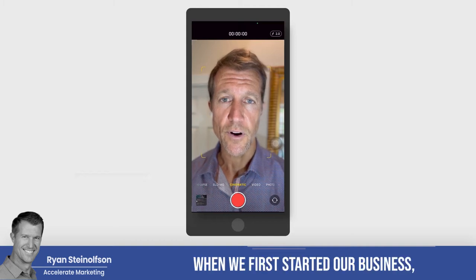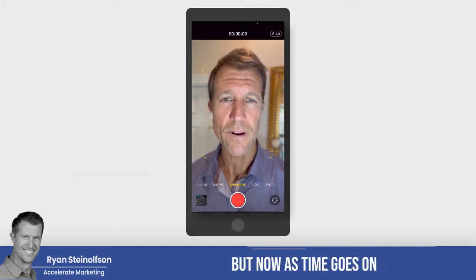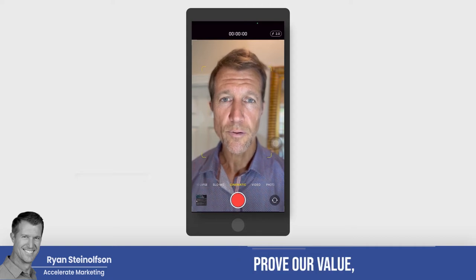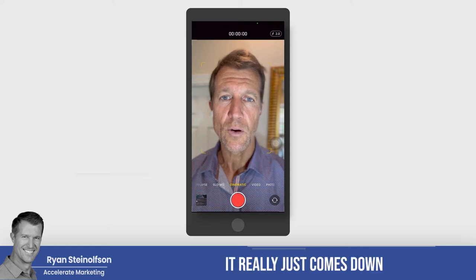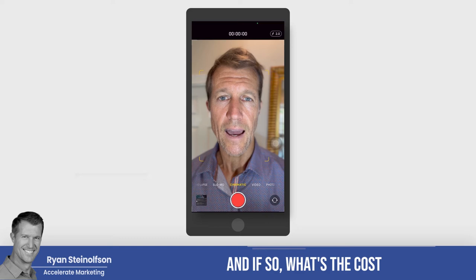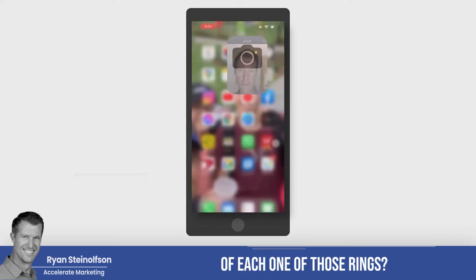When we first started our business, we didn't really care about it. But now as time goes on, we realize that in order for us to really prove our value — for any agency to prove their value — it really just comes down to how many phone calls you're getting. Is your phone ringing? And if so, what's the cost of each one of those rings?